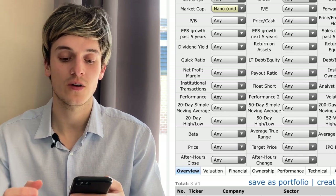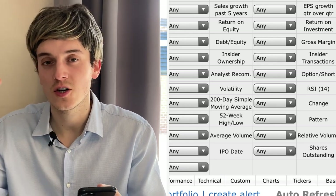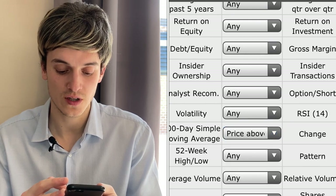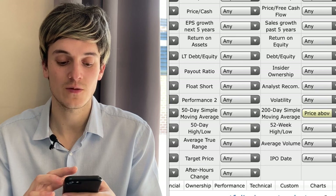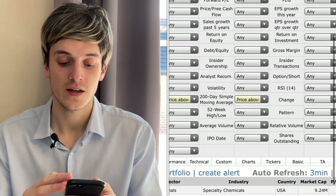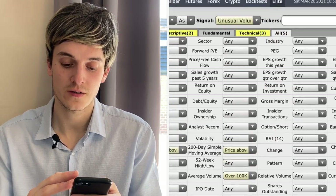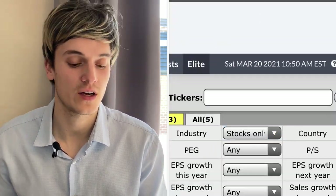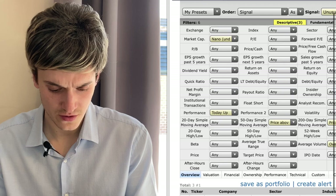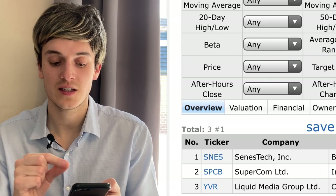Then go to Performance and select Today Up — so we're looking at stocks that ended up on Friday. Then under Moving Average, go to 200-day above the 200-day moving average, and also 50-day simple moving average above. Then go to Average Volume and select over 100K. Under Industry, select Stocks only. With everything set, we can see we have three stocks: SNES, SPCB, and YVR.